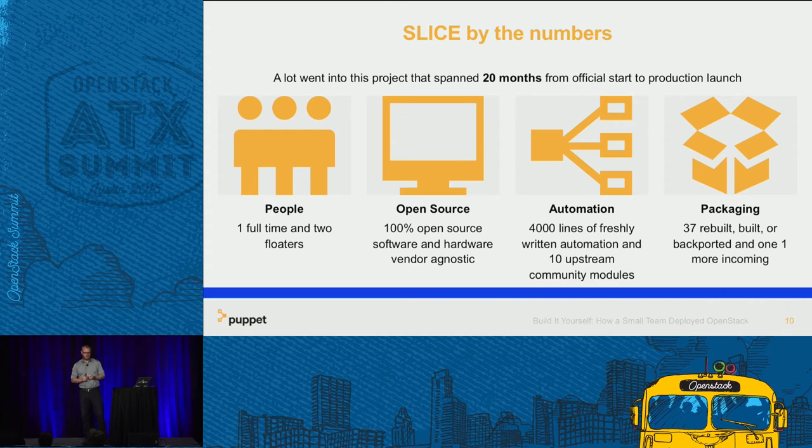He was previously a Windows admin dropped into our Linux-only shop — we actually have one Windows server in our entire infrastructure, managed by our IT team, just for our phones. He'd only been on the team a couple of months and didn't know Puppet, so in those 20 months he also had to learn all of that. The 4,000 lines of automation is also a misleading statistic because it doesn't include the 10 upstream modules. We also had to rebuild or backport 37 different packages.